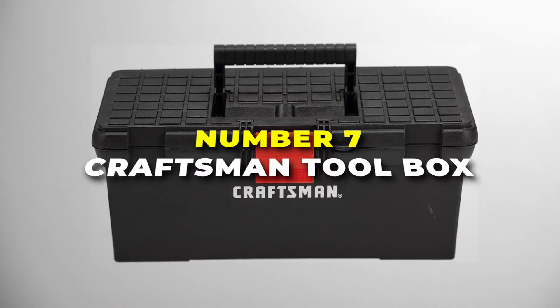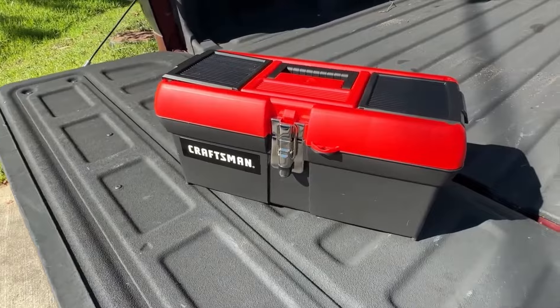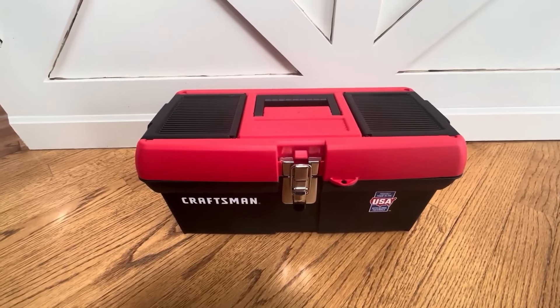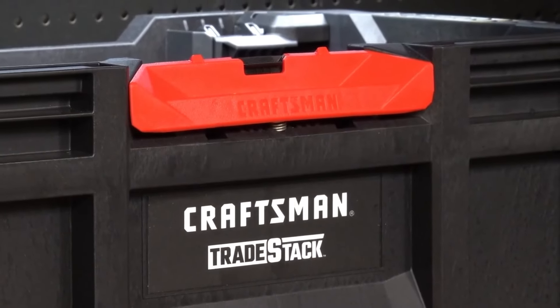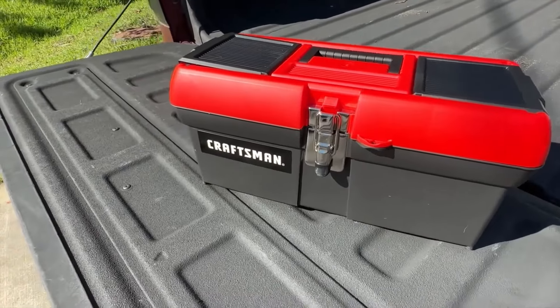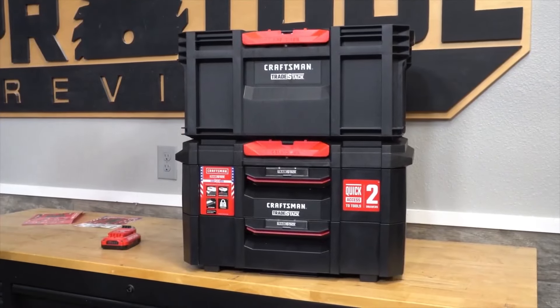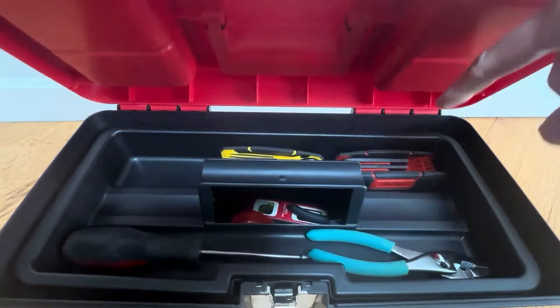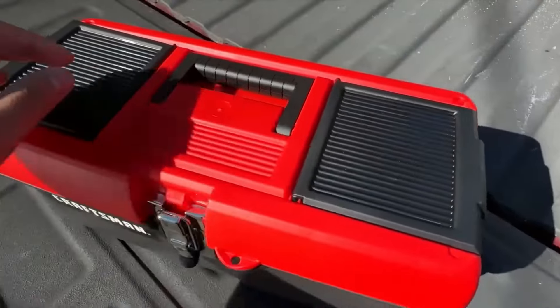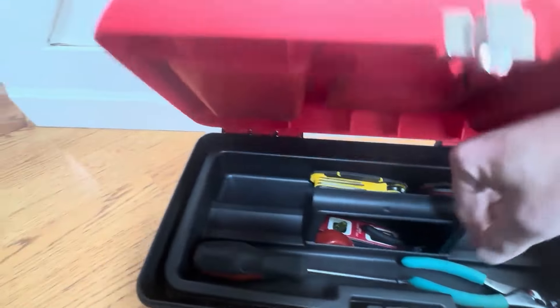Number 7 is the Craftsman Toolbox. It's the most budget-friendly option on our list to keep your tools organized. This 16-inch toolbox is made from sturdy plastic, ensuring it can withstand daily use while remaining lightweight for easy transport. One of its key features is the padlock-ready design, offering added security for your tools when needed. Inside, you'll find a spacious main compartment capable of holding a variety of tools, from hammers and wrenches to screwdrivers and measuring tapes.